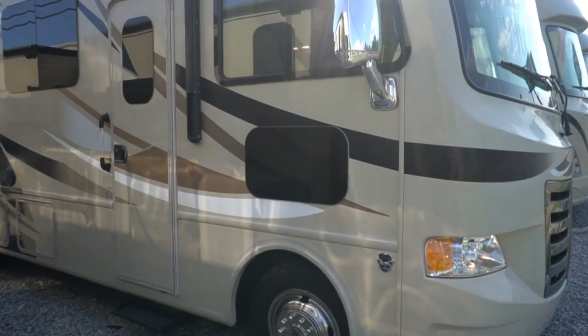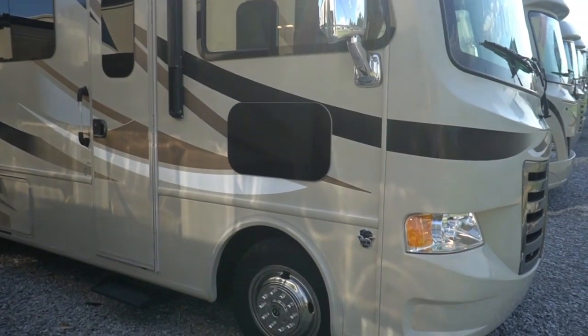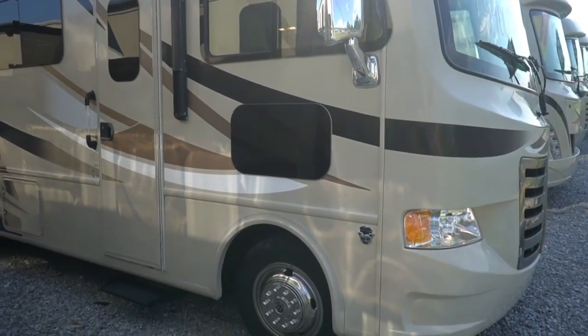Good afternoon folks. Big Bo here with another great Class A Motorhome value from Parkway RV Center.